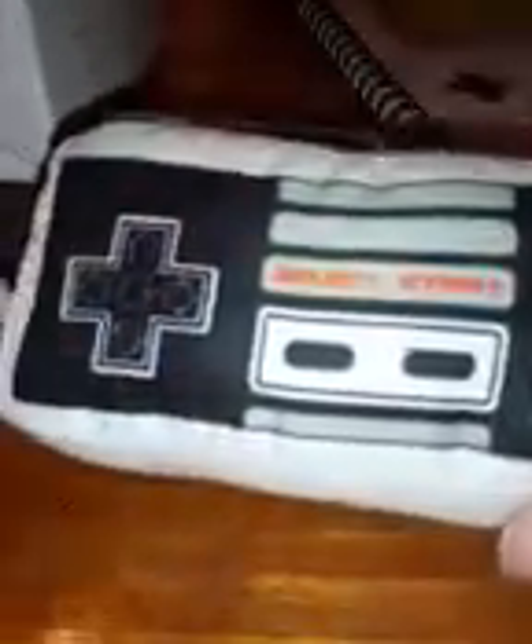Let's open up the plush - it's like a little Nintendo controller pillow. It's so cool! It's got the Select, Start, Nintendo controller d-pad and everything. That's kind of cool.